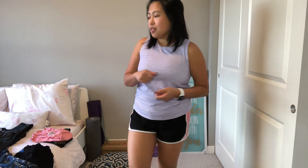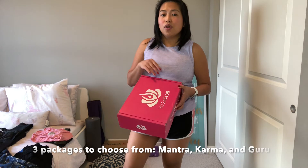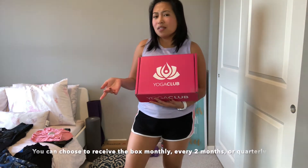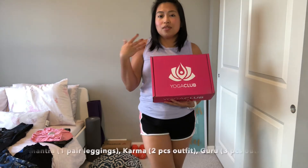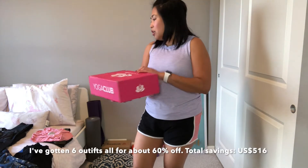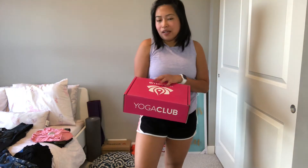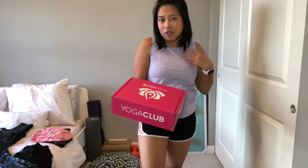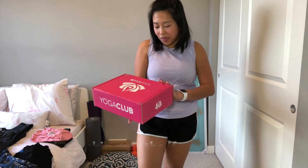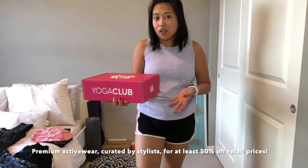Last year I actually subscribed to Yoga Club box. What you sign up for is you get one to three pieces of outfits. You can choose every month, every three months, or every six months. You can choose the amount of items they will send you and how frequent it would be. I've gotten six boxes from them over the past year, then I suspended my membership. You pay just a fraction of the cost of what they are originally selling for.